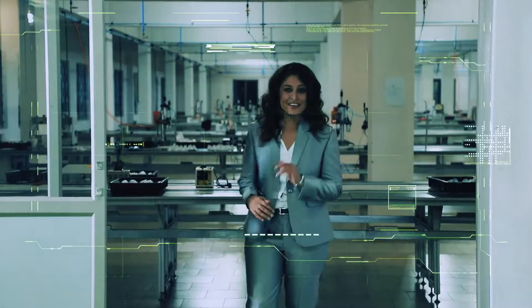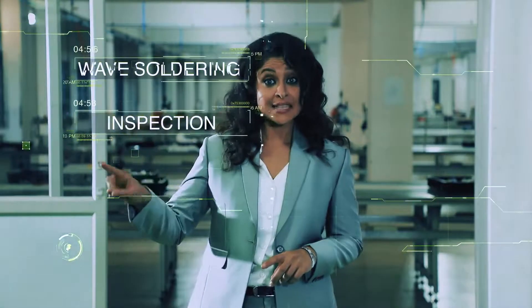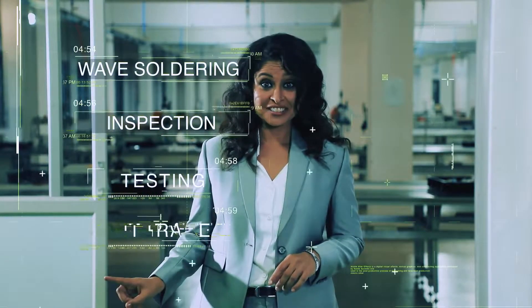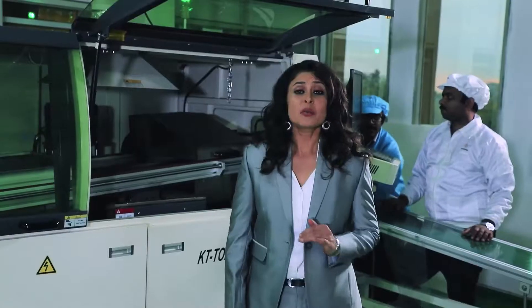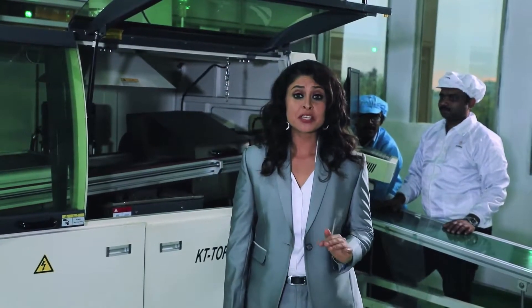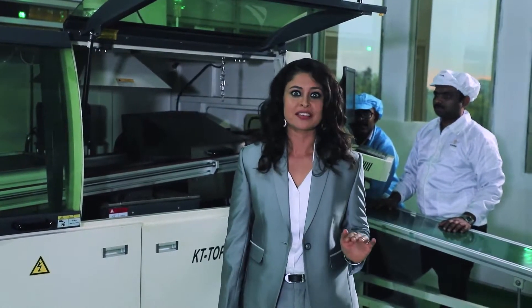After the SMT process, the manual insertion of LED components is the second most special process. The manual insertion process includes wave soldering, inspection, testing, and storage. The wave soldering machine is a wonder machine which does fluxing, preheating, cleaning, and soldering all at once.